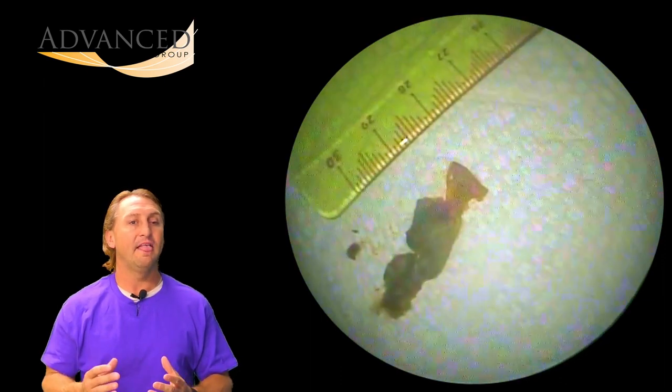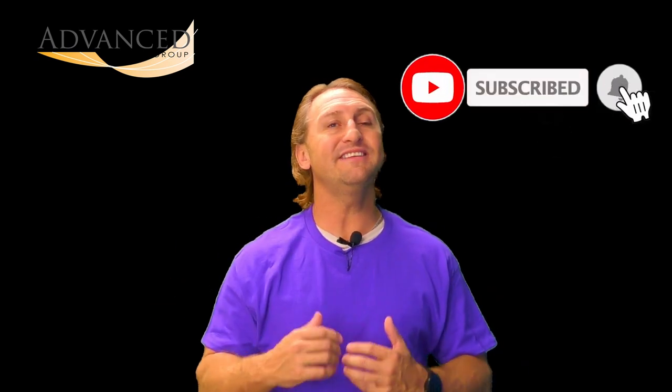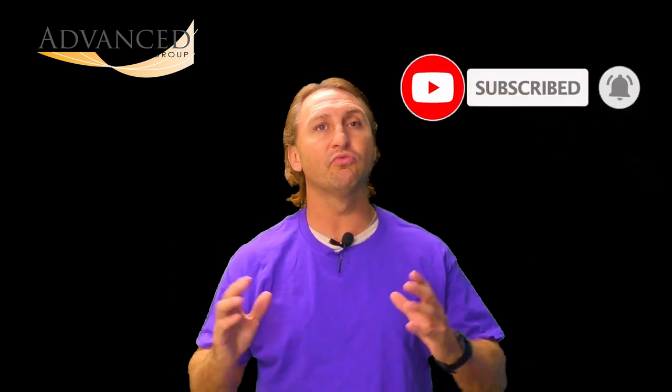Let's take a look next to a ruler so you can see the actual size of this ribbon — it all came out in one chunk. Again, immediate relief for the patient. If you like these wax removal videos, please take a moment to like and subscribe; it really does help with the YouTube algorithm.